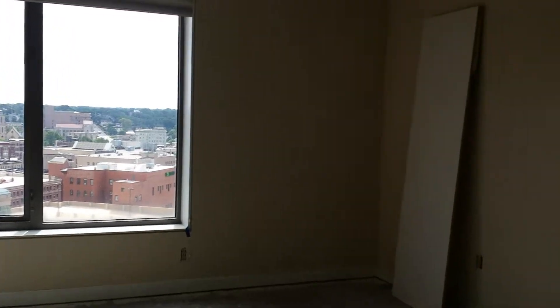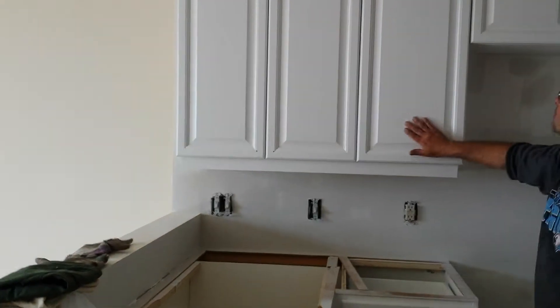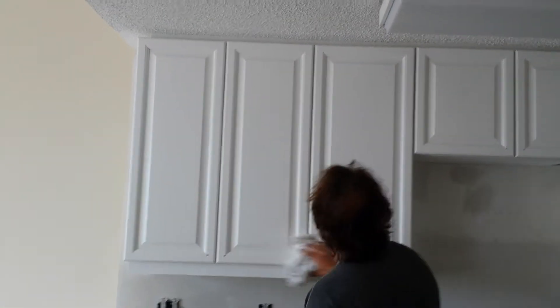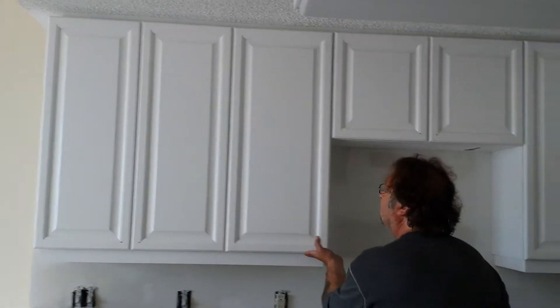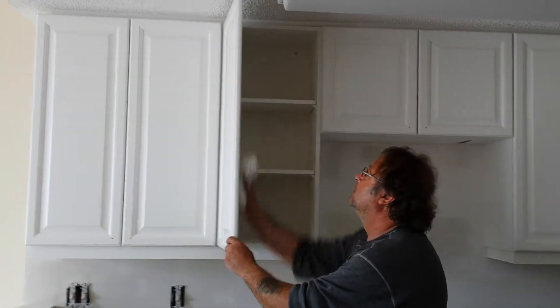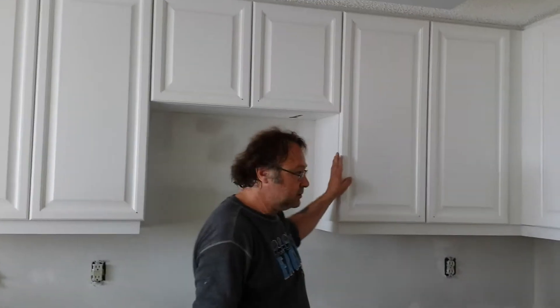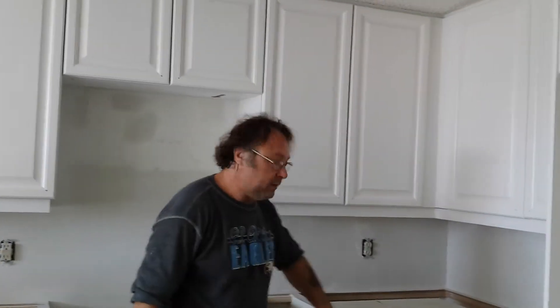Here you go, Sandy. We'll stand on that in a minute. We're just showing you these kitchen cabinets here that we just got done refinishing into a nice, beautiful white. We took all the drawers and the doors to the shop and we did all that.